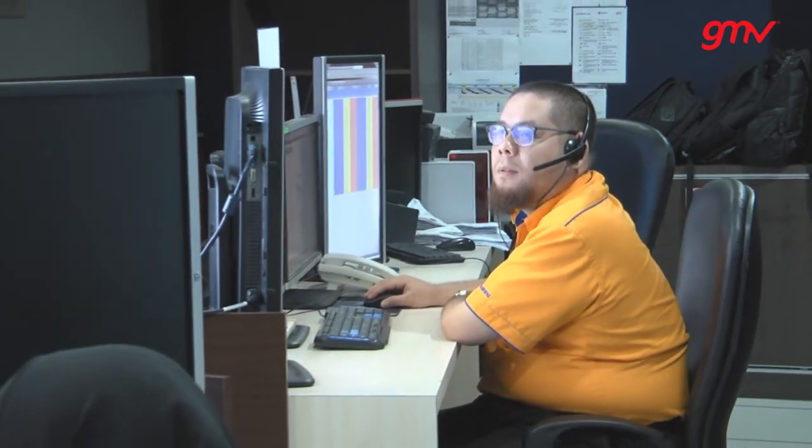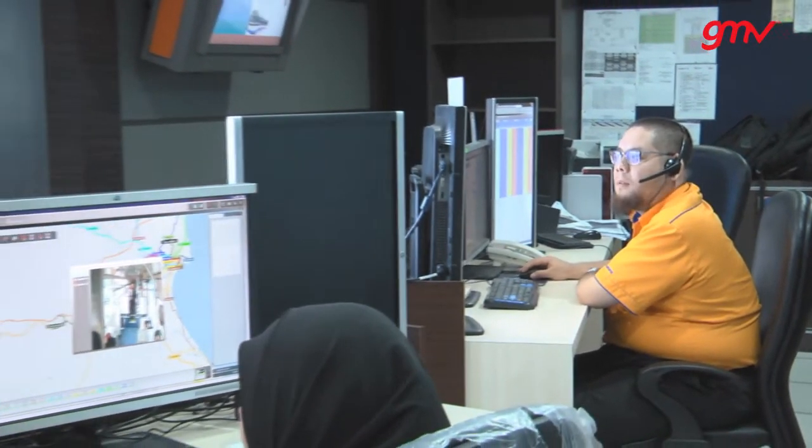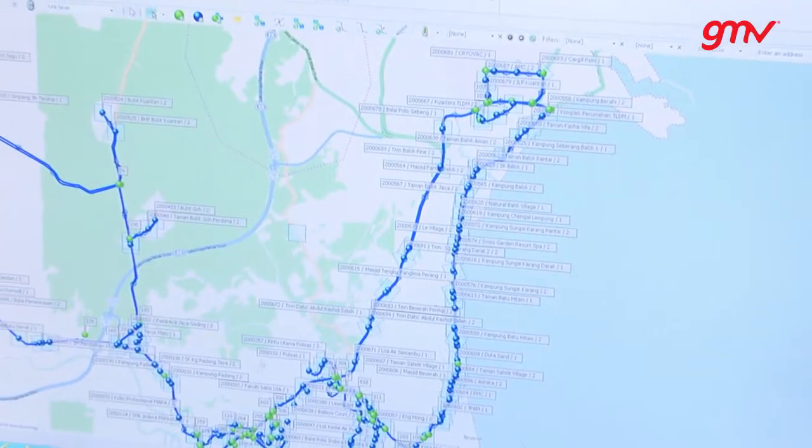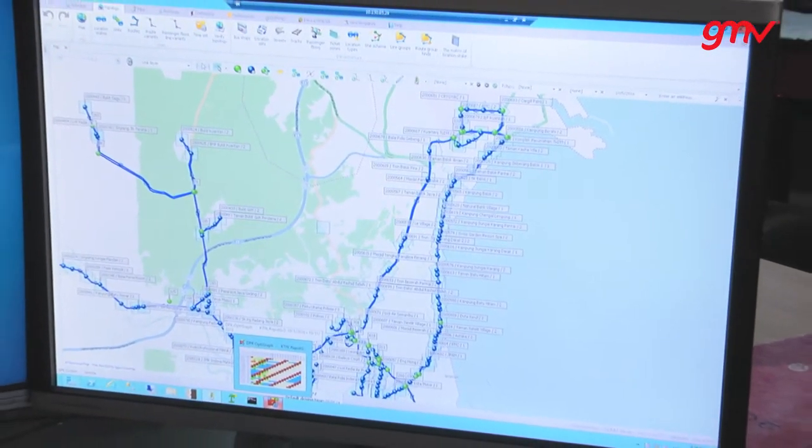GMV's Planning and Scheduling System enables Rapid Kuantan staff to generate timetables as well as optimizing the different bus and driver services according to the rules provided by the company, maximizing the service to the public as well as ensuring the utmost efficiency in the use of Rapid Kuantan resources.